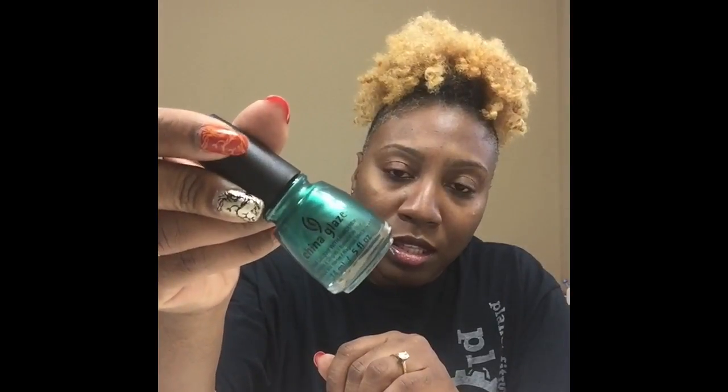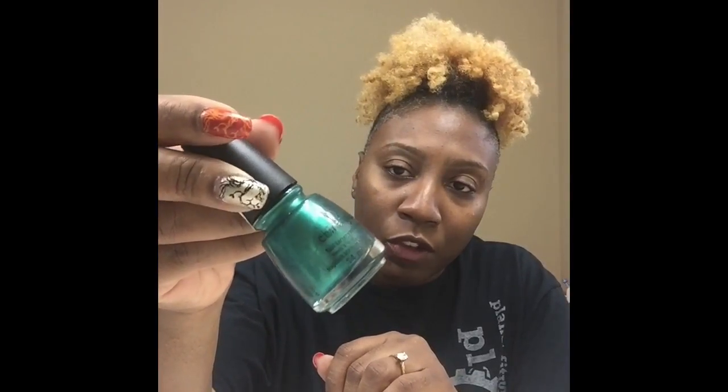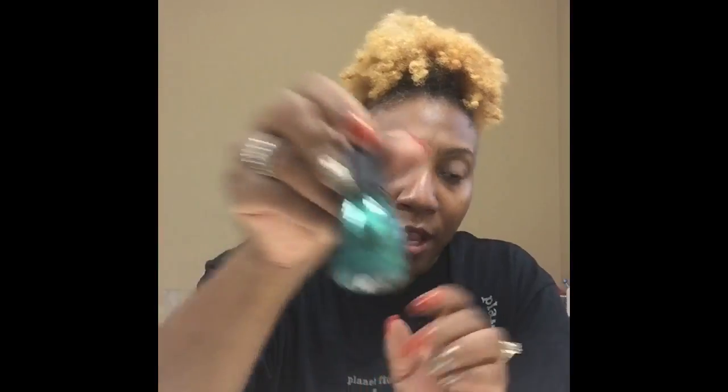The next thing I got was this polish from China Glaze called Out of Bounds, and it looks like that. I think this is a satin finish — it reminds me of Christmas.